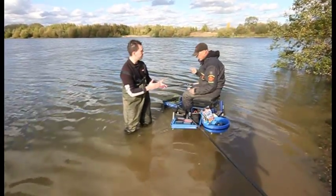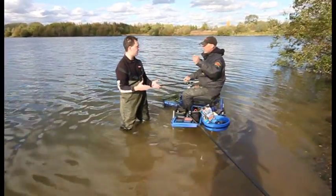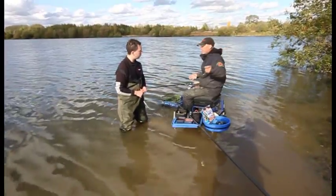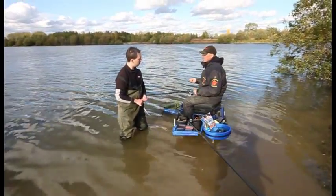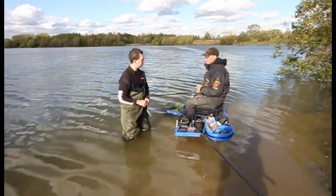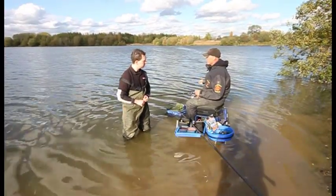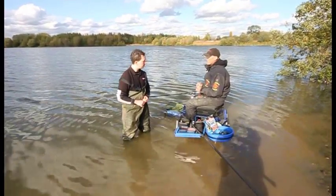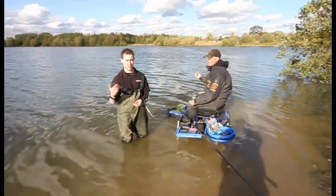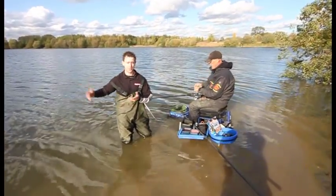Talking about location for big bream — this is the ideal place. If you're on a point, you've got water going around both bends, and preferably you want a good strong wind in your face — wherever the wind is blowing, that's where you want to be. Do they give themselves away? We've seen a few rolling this morning, but normally you want to be where the wind is. The wind's been blowing this way for a couple of days, and the fish are sat in it, comfortable and feeding.